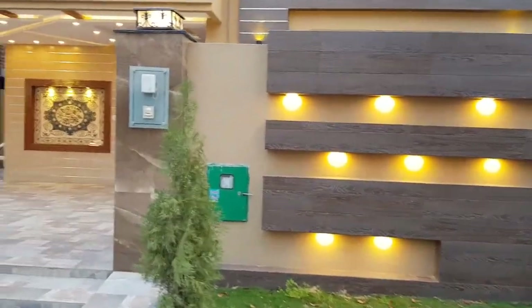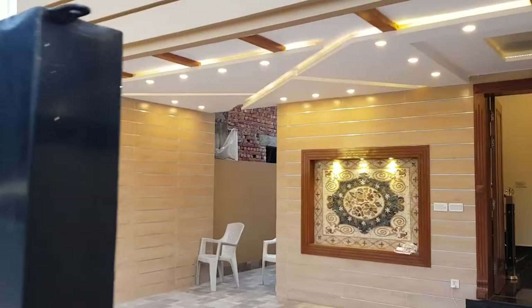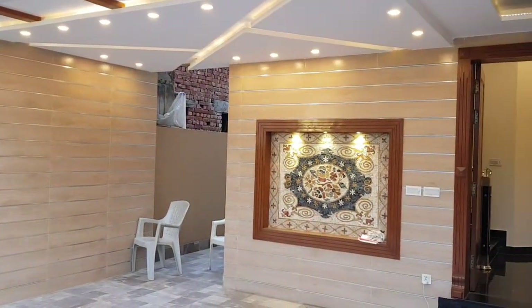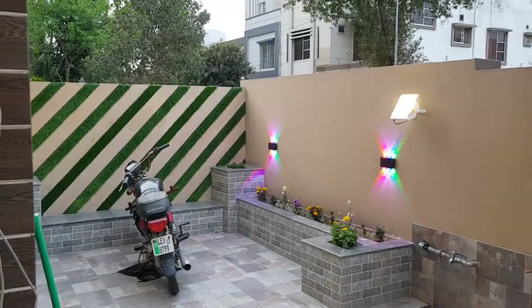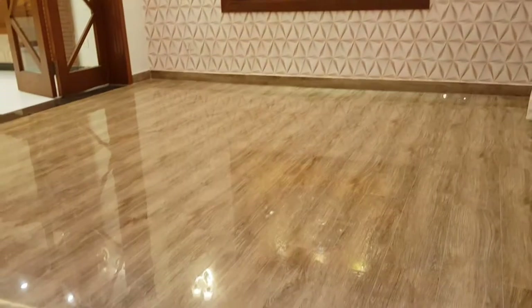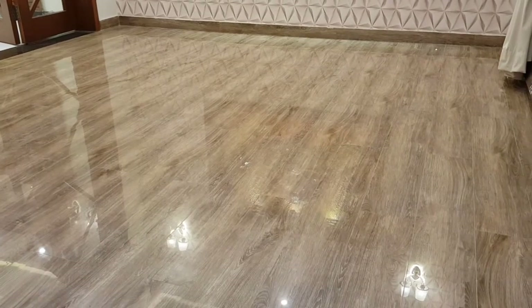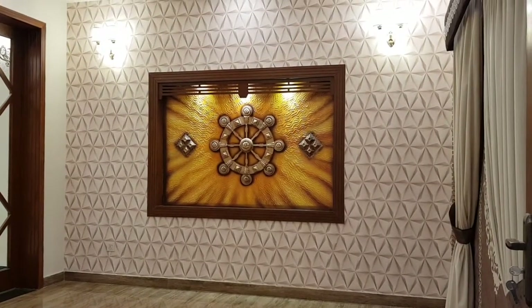If you want to visit this area, you can see the lights — there are a lot of lights. In this area, some stylish ignition lighting has been used. This is a hot work detail.